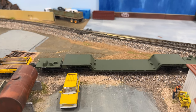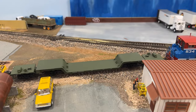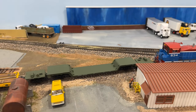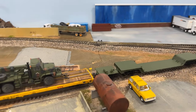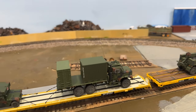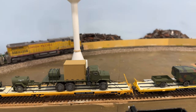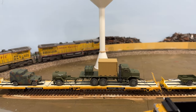I found this 81-foot depressed center flat car at the local train show. It was about the only thing I found there to my liking, which is okay. They had a lot of older stuff and a lot of larger scale stuff, but I came across it at a good price and picked it up.